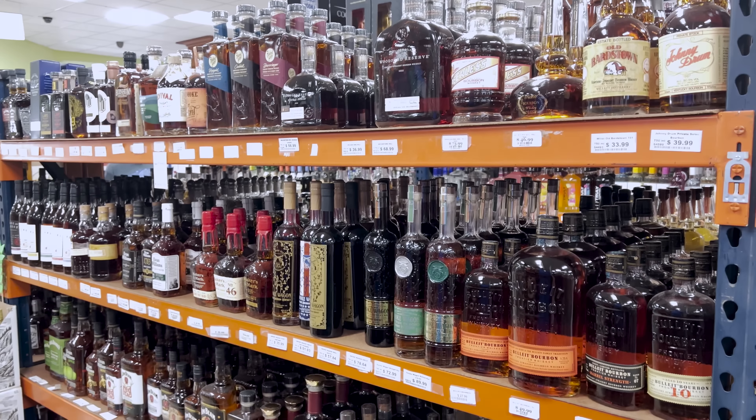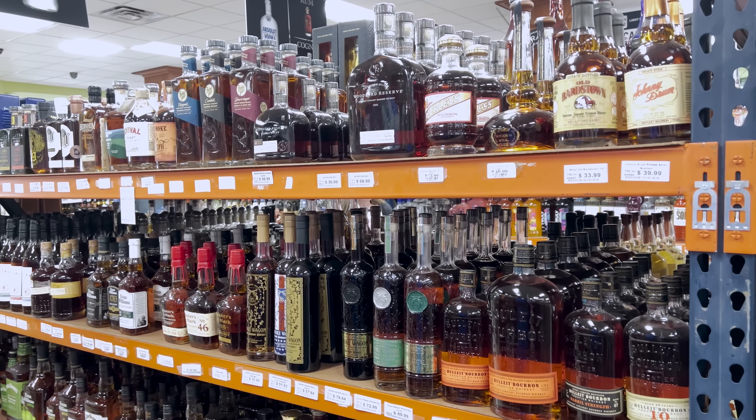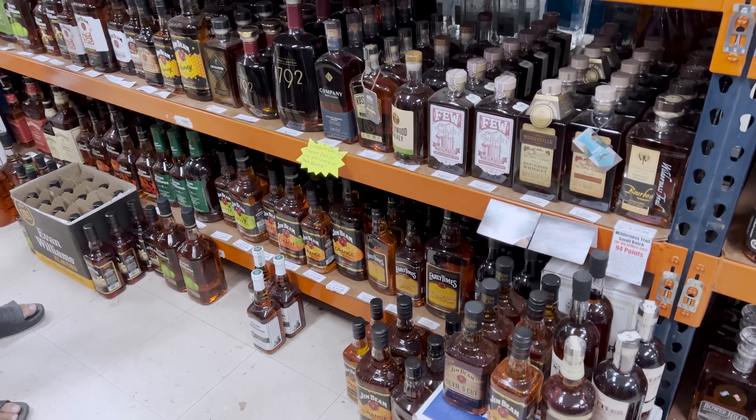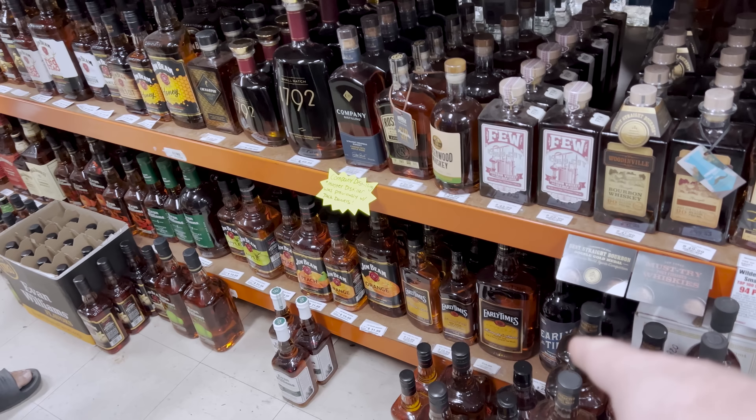Smoke Wagon is on the to-do list — it was mentioned as a bottle they'd like to try in the last episode. They're now getting into the flavored whiskey section of the store.